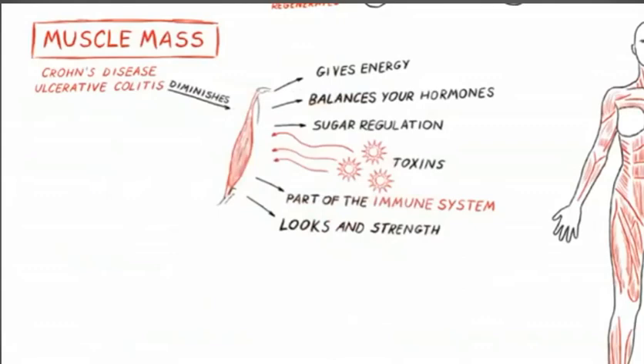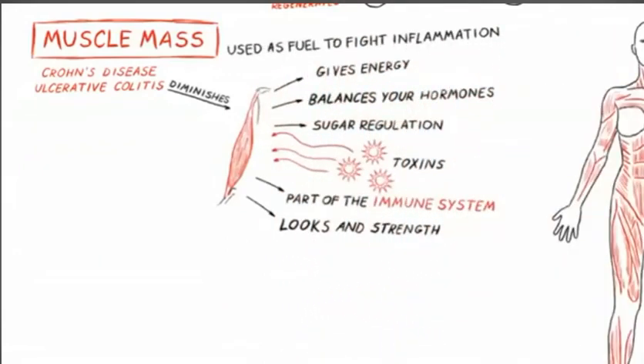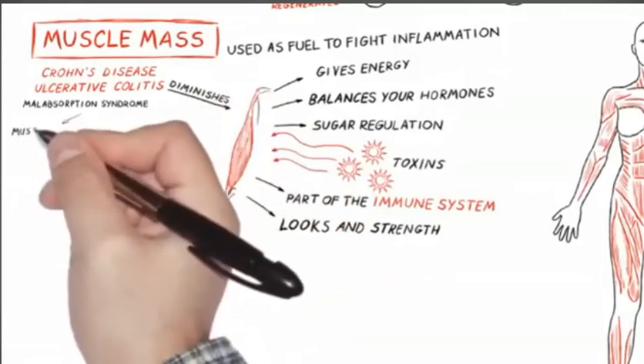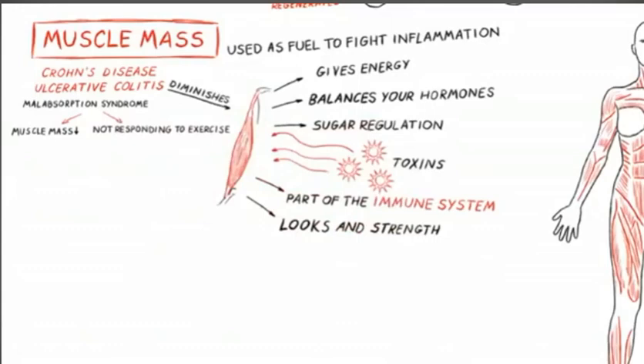For example, we use it for Crohn's and ulcerative colitis — it's an accurate measurement. If you have a flare-up of Crohn's or ulcerative colitis, your body will use muscle as fuel to help fight it. If your patient is very inflamed or ill, muscle mass will always go down simply because muscle is used as fuel for part of the immune system and metabolism. It's also a measurement of how well you can absorb protein — if you have malabsorption syndrome or anything going on in the gut that may impede absorption, muscle mass will go down.